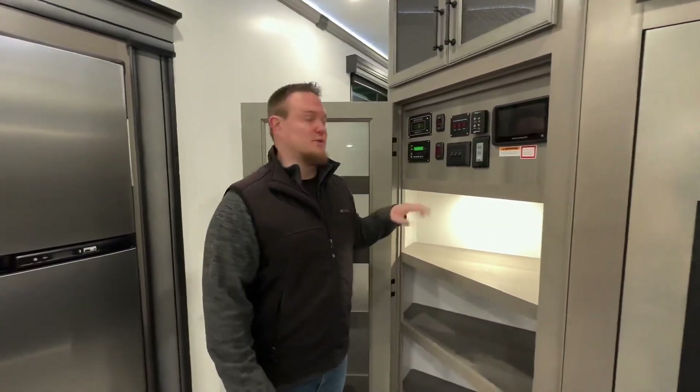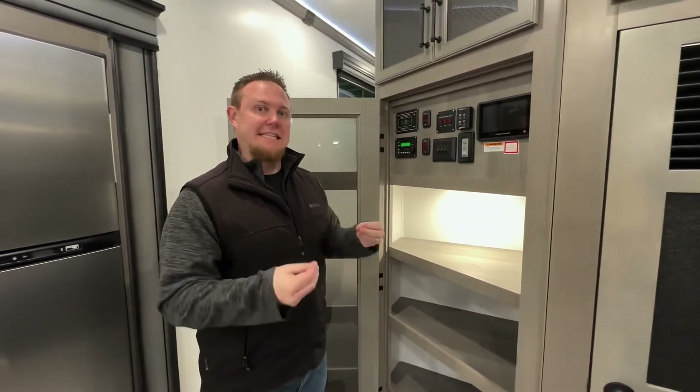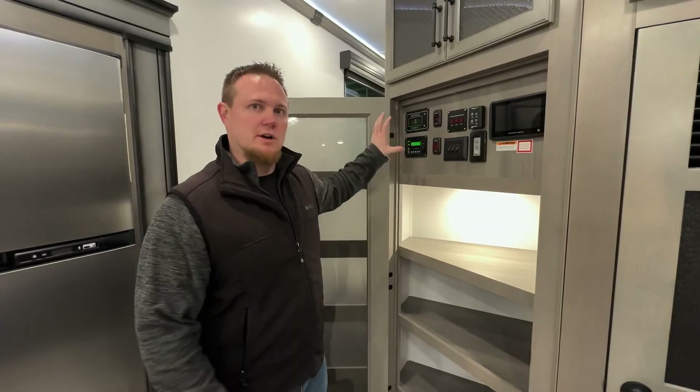We had the opportunity the other day to do a video with Matt from Future Sales, who's the expert in all this solar stuff. We'll link that in the description below so you can really see an in-depth look at everything that we're talking about here.